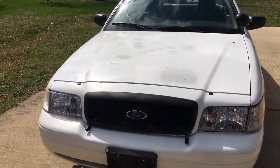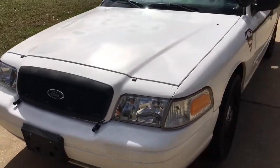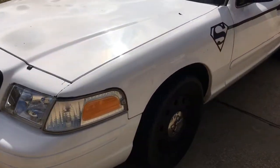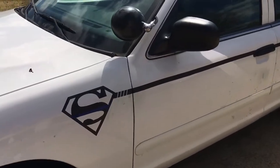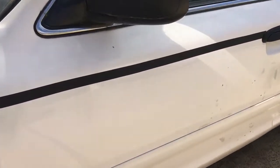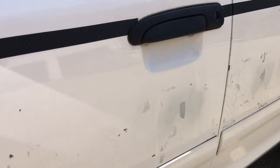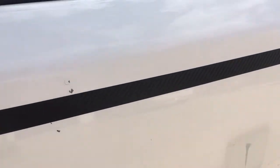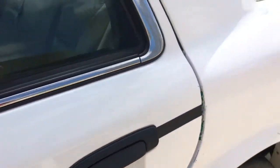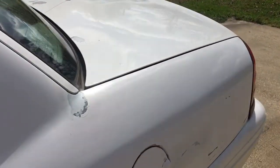Pretty good car. I did the pinstriping on the doors. You can see where they had the police or sheriff emblem. It's not a bad car.